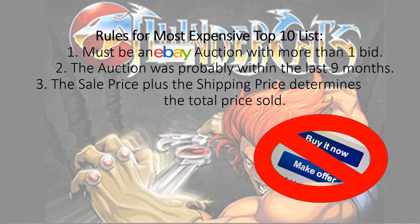So the rule for my top 10 most expensive list is the eBay auction had to have more than one bid. The auction was probably within the last six to nine months. The sale price plus the shipping price was determined as the total price sold, and there's no buy now, no make offers.